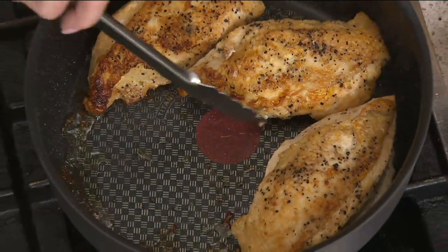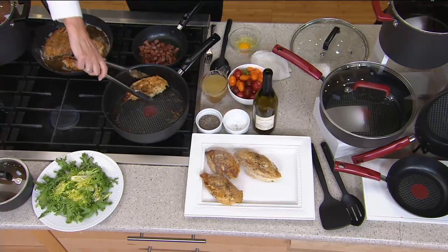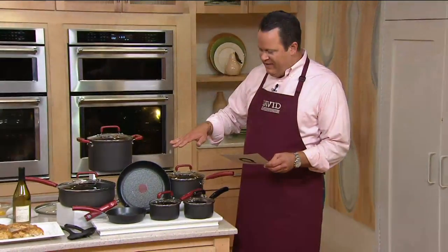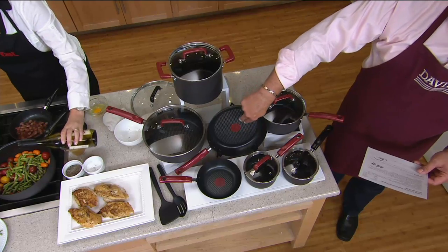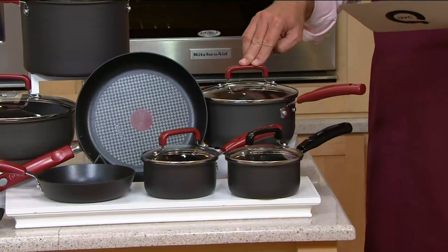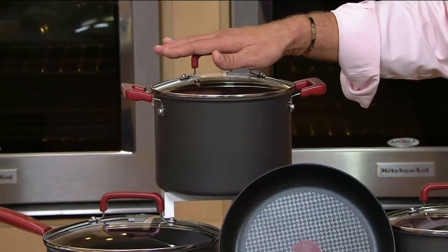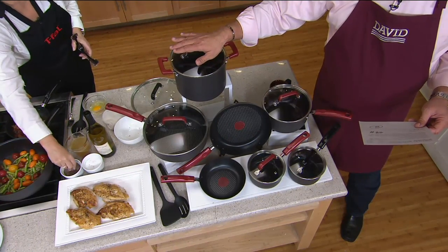Look at that non-stick — how beautiful that is. You're getting all the different pieces, all these jumbo vessels. You're getting 12 pieces: a 7½-inch sauté pan, a 10½-inch fry pan, a 1-quart covered saucepan, a 3-quart covered saucepan, a 4-quart covered combo cooker — or what I'd call a chicken fryer — and a 6-quart covered Dutch oven. Take advantage of this fantastic value and pricing.